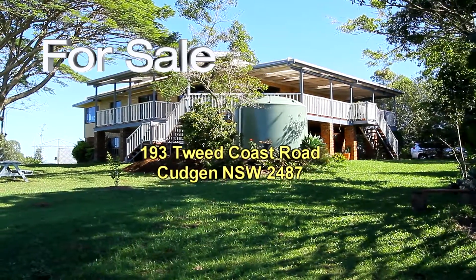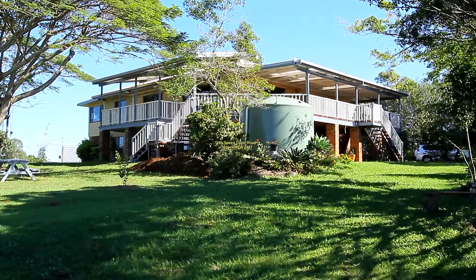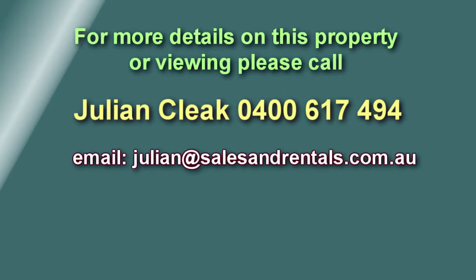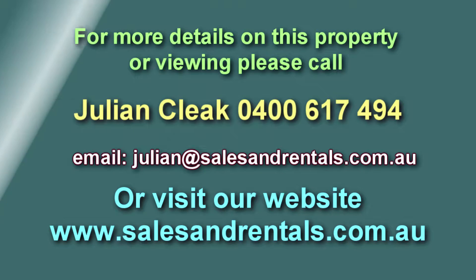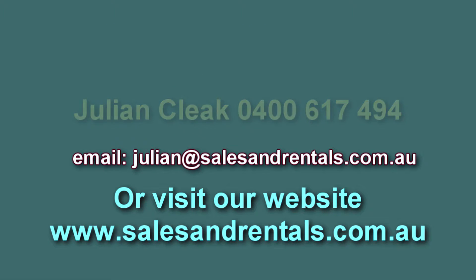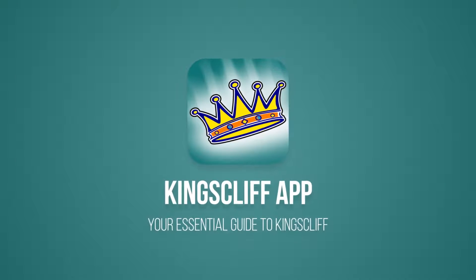That concludes our video presentation. If you'd like to view this property, please contact listing agent Julian Cleak on 0400 617 494. Email Julian or visit our website at salesandrentals.com.au for more photos on this great property for sale on the Tweed Coast.